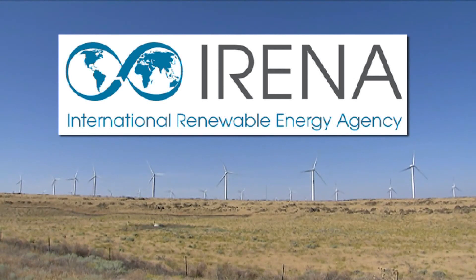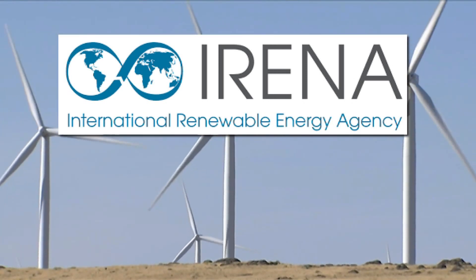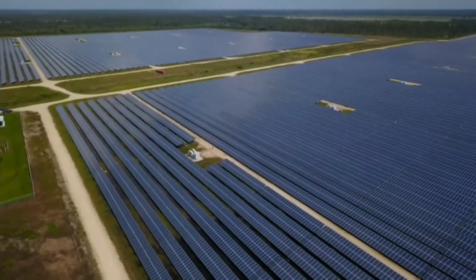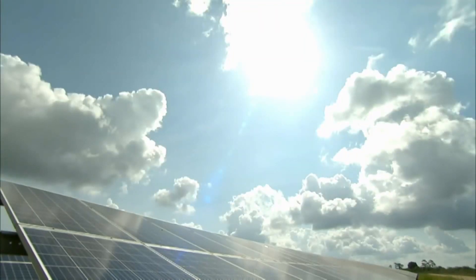Of the two kinds, a 2021 report from the International Renewable Energy Agency found renewables were the cheaper option. In fact, the report says emerging economies could save up to $156 billion over the lifespan of renewable projects.